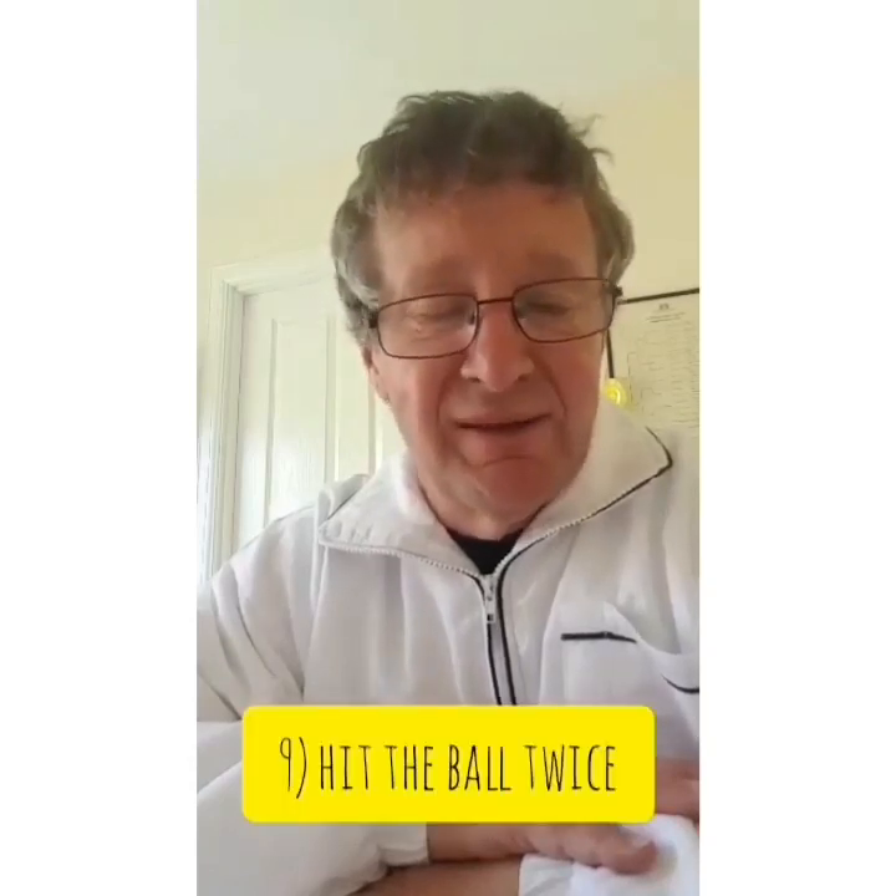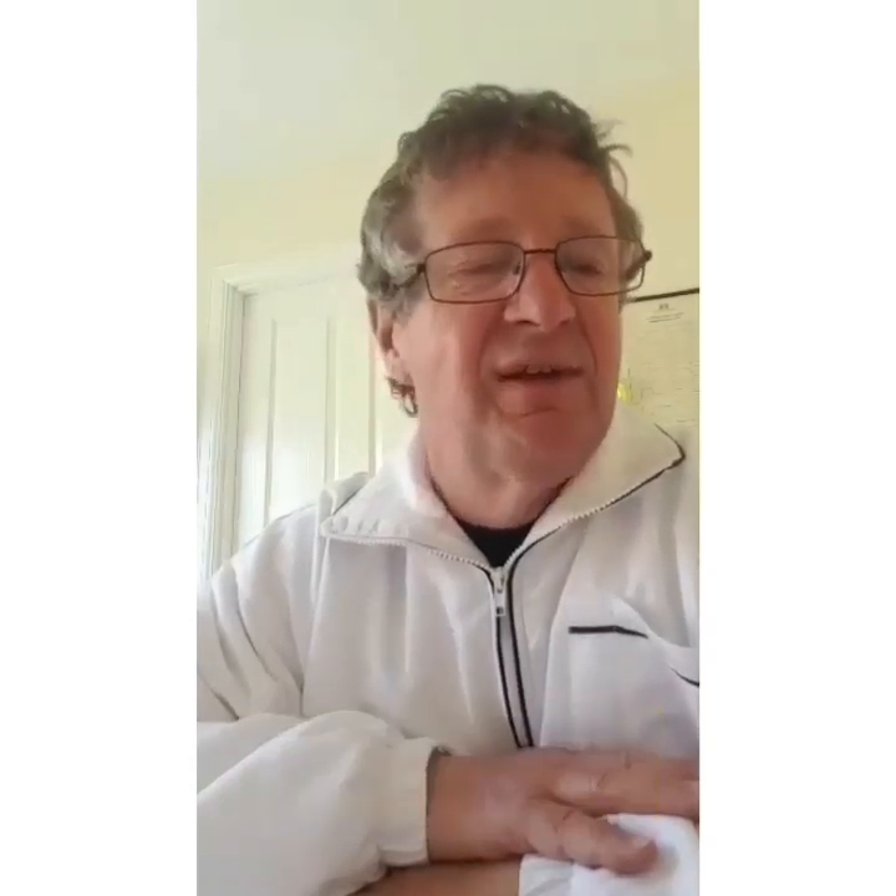Number nine is to hit the ball twice. You are not allowed to stop the ball with your bat, flick it up in the air, and then smash it for six. Equally, you're not allowed to stop it with your foot or your pads, try to deflect it into the air, and hit it again.